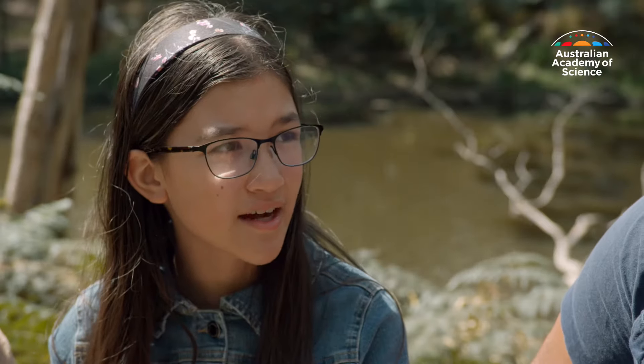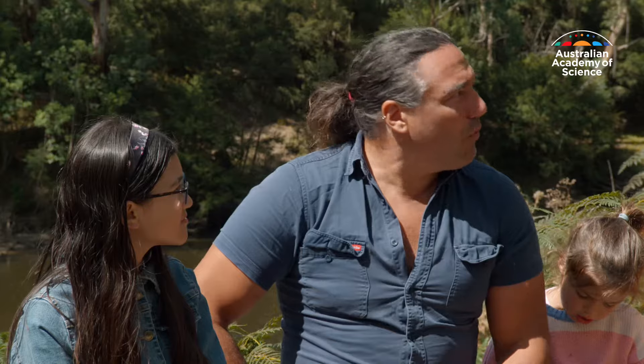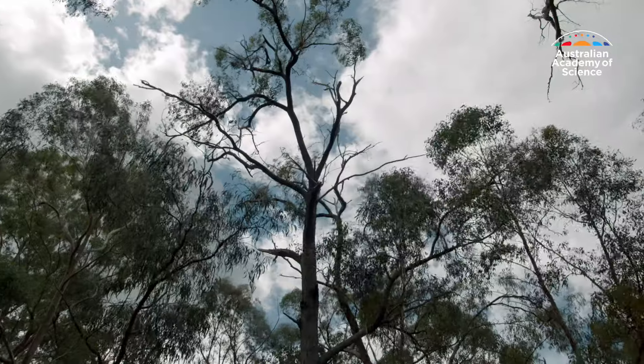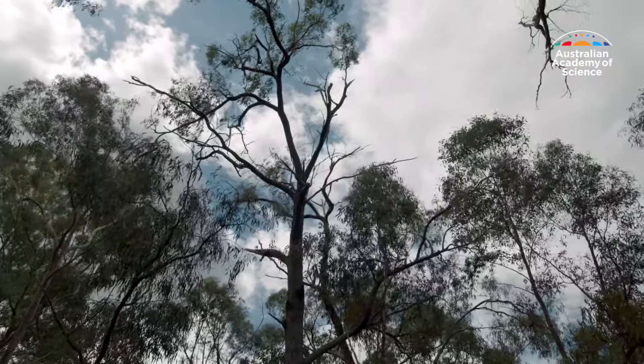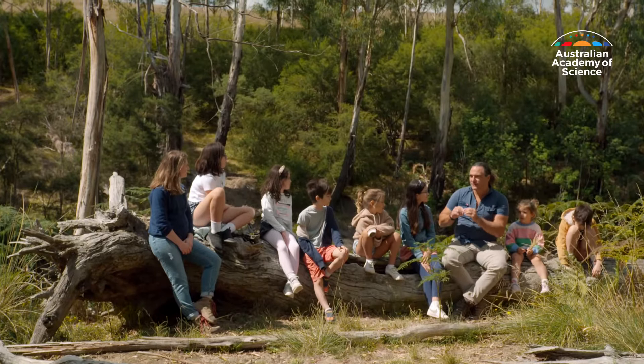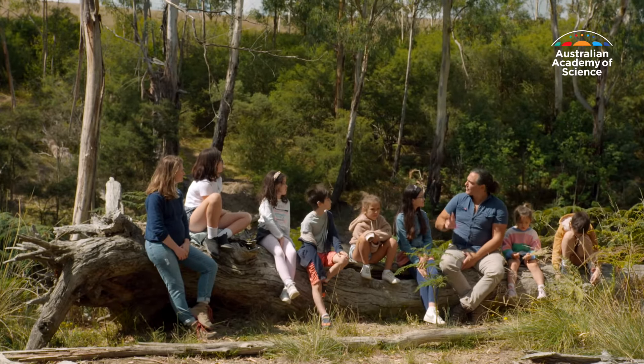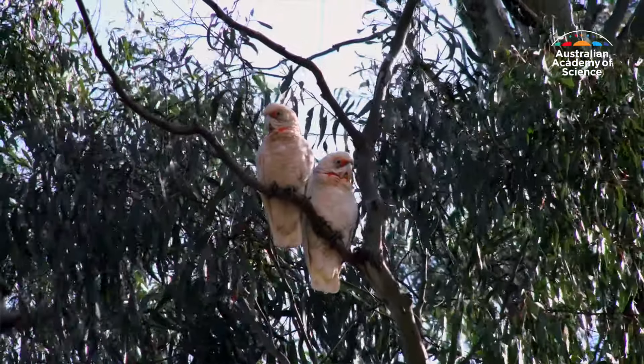How does studying gum trees help animals in the forest? If you look around, all of the big trees here are gum trees. Almost everything that's living in this forest is using gum trees somehow — insects eating leaves, bees in the flowers, birds eating the bugs, koalas eating the leaves. So by studying the different types of gum trees, we can understand what food and shelter and other things are needed for all the animals in a forest.